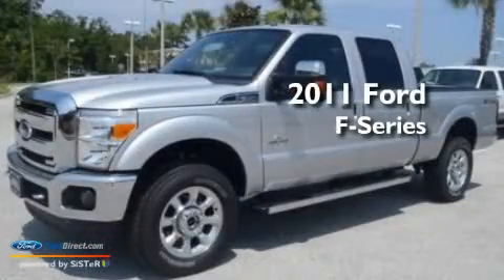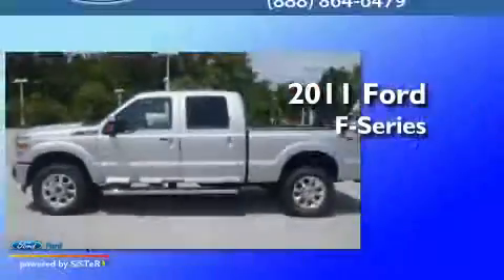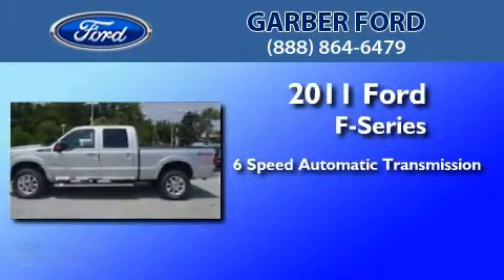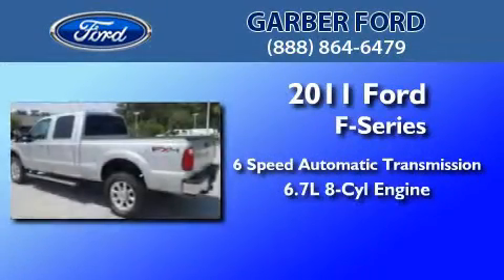This is a brand new 2011 Ford F-Series. This truck has a 6-speed automatic transmission, a 6.7 liter V8, and the added capability of 4-wheel drive.